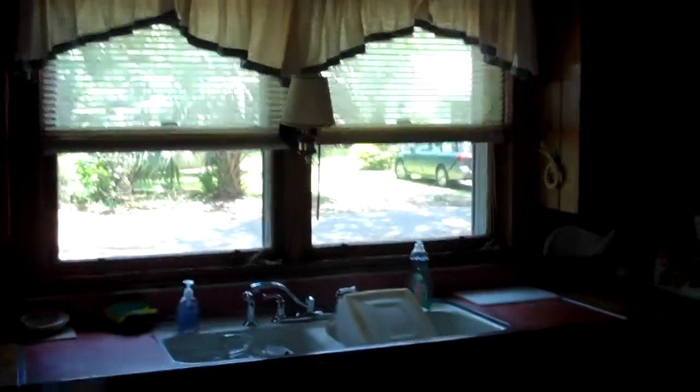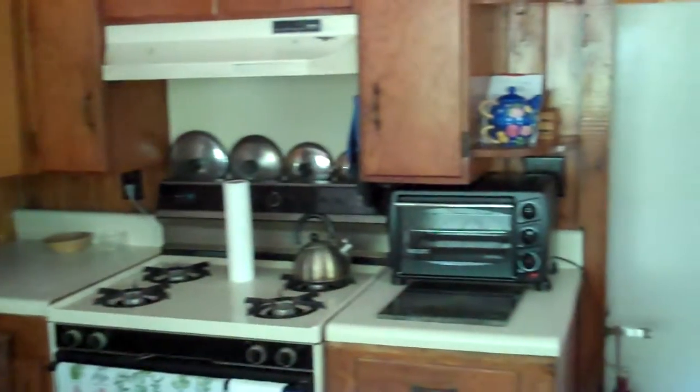Coming up into... So as we enter, we have the kitchen. This is the kitchen area. We've got a stove, toaster oven, microwave.